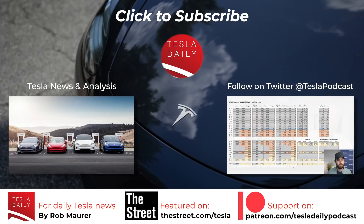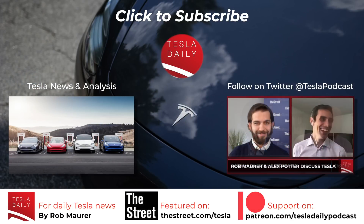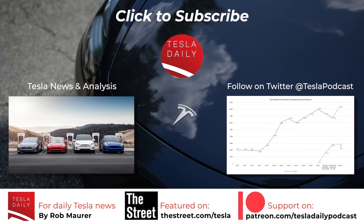That will wrap it up for today. As always, thank you for listening. Make sure you're subscribed and signed up for notifications. You can also find me on Twitter at Tesla Podcast. We'll see you tomorrow for the Tuesday, August 23rd episode of Tesla Daily.